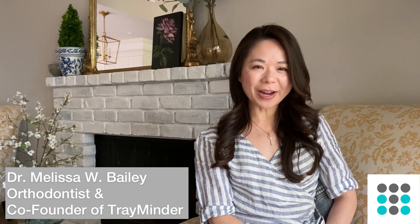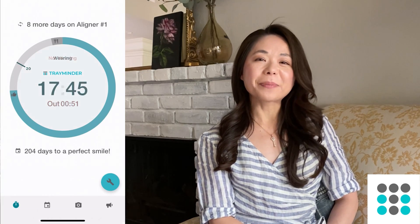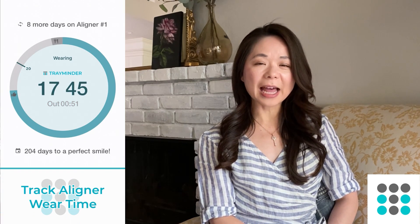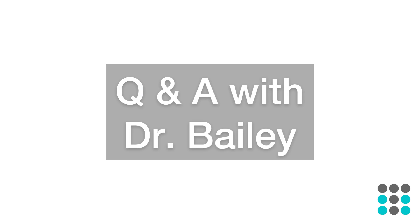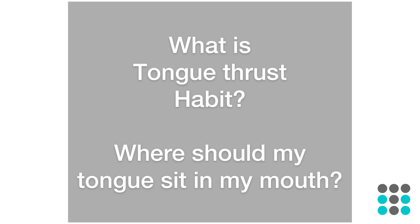Hi guys, this is Dr. Bailey. I'm a board-certified orthodontist as well as the co-founder of TrayMinder — an app I created to help my patients remember to wear and change their aligners.